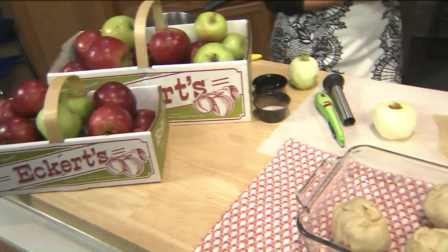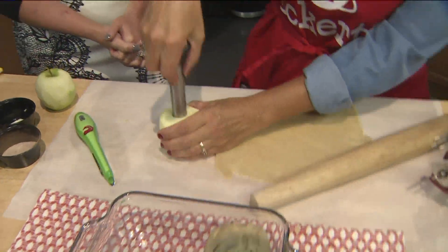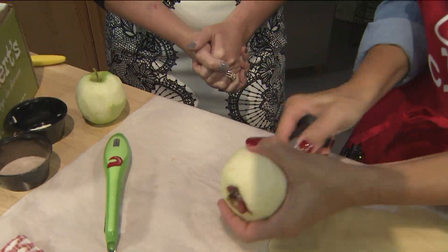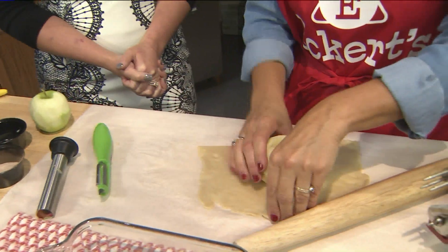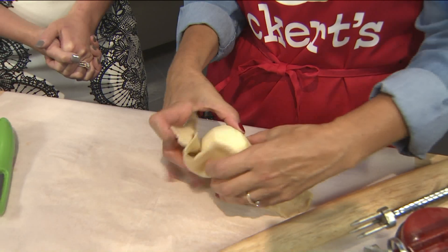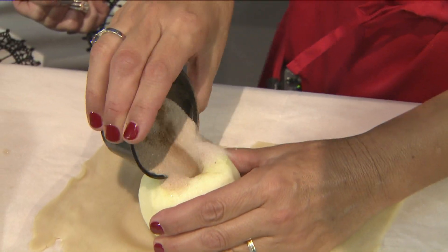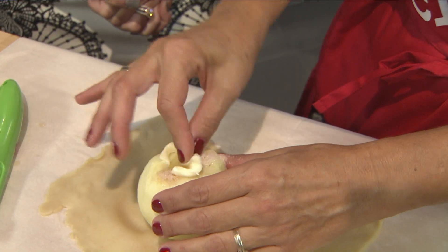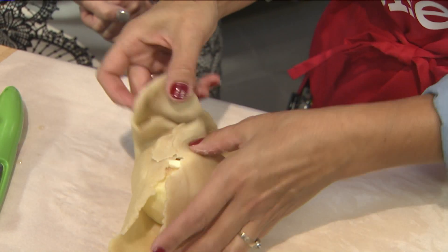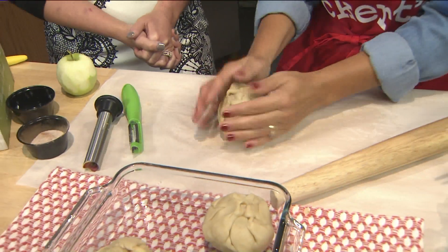So we're making apple dumplings. We've got one made here, and they are super easy. I've already got a couple going. This is a handy tool that helps you core an apple — that's good for the kiddos, really easy. So then you just place your peeled and cored apple into a pie crust, dump a little cinnamon sugar in the middle, a pat of butter, and then you just wrap up your apple. Look at that, it's so easy.